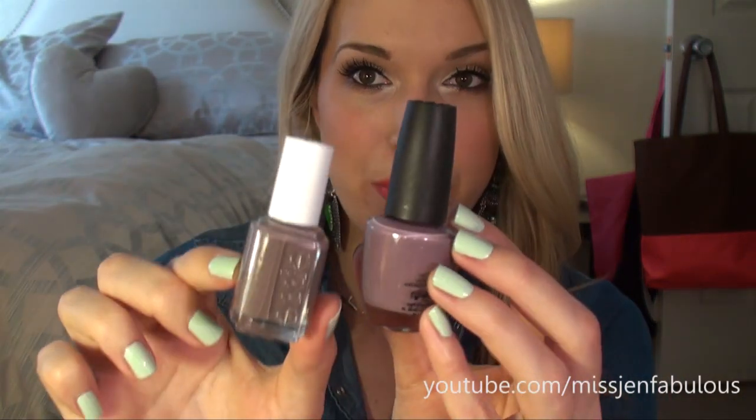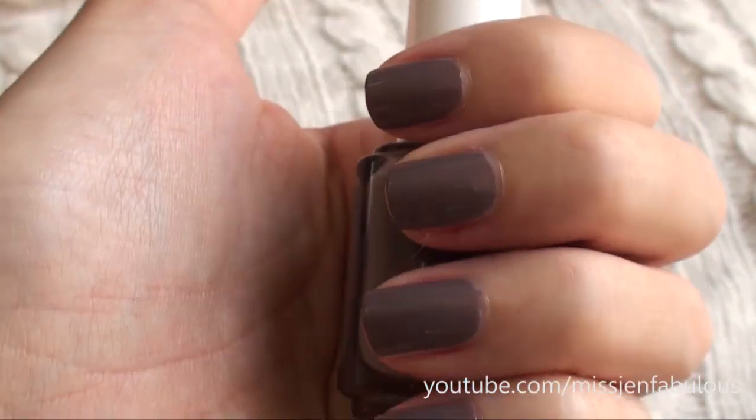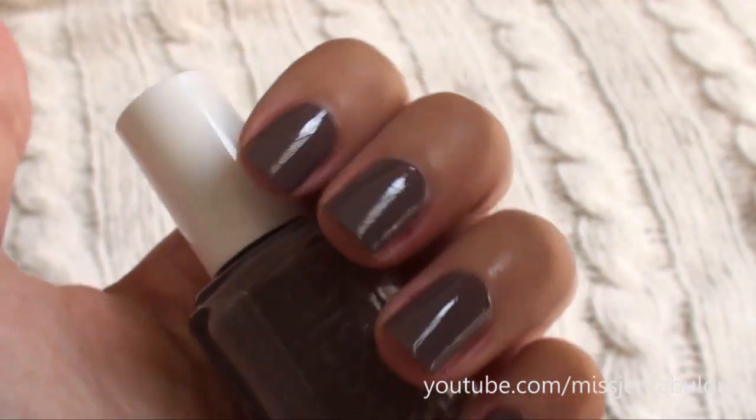Then I have Merino Cool by Essie. It's just a little bit more brown and darker than Parley Vu OPI, and it's a beautiful color. Definitely more in the brown-y taupe range, but there's still a little bit of purple in this color. I think it's so pretty — definitely an amazing fall color. I absolutely love Merino Cool.